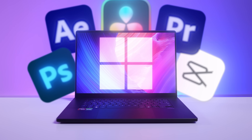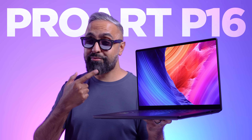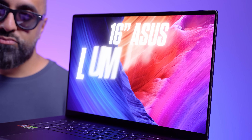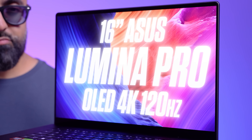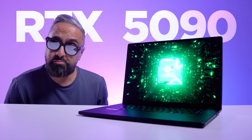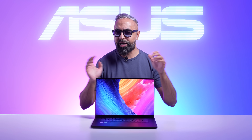If you're a content creator on Windows, I may just have the ideal laptop for you. This is the new ASUS ProArt P16, now with up to a 16-inch ASUS Lumia Pro OLED, 4K 120Hz touch display, and up to the NVIDIA GeForce RTX 5090 laptop GPU. I've had this for a couple of weeks and I've partnered with ASUS to tell you all about it.